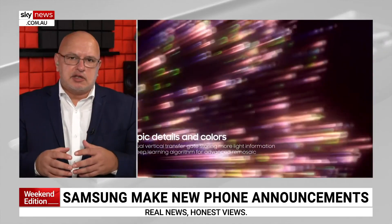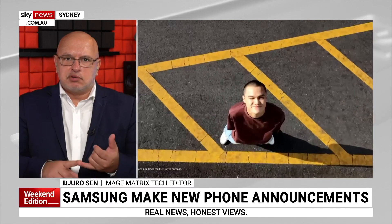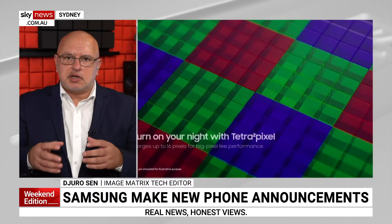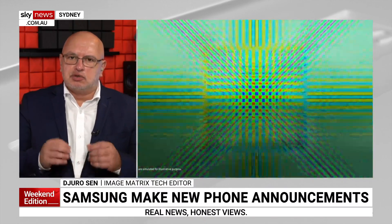What we're looking at here is the release of a new sensor. They had one sensor that was 200 megapixels, and this is another version — the HP2 — also 200 megapixels.